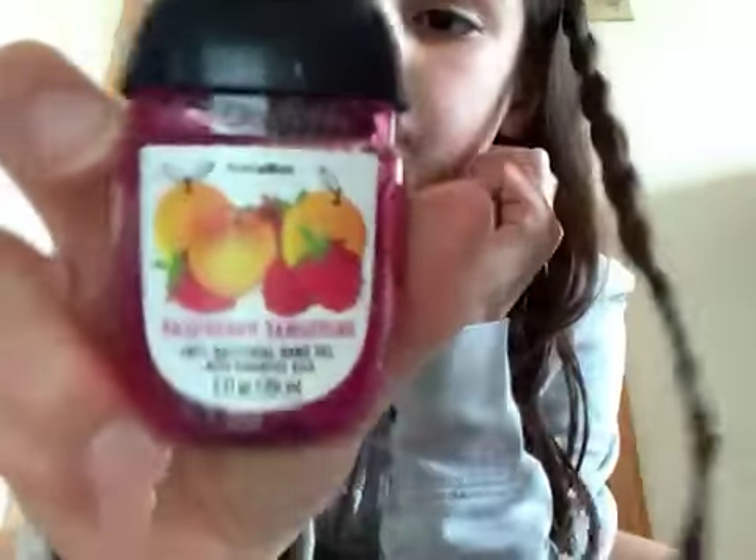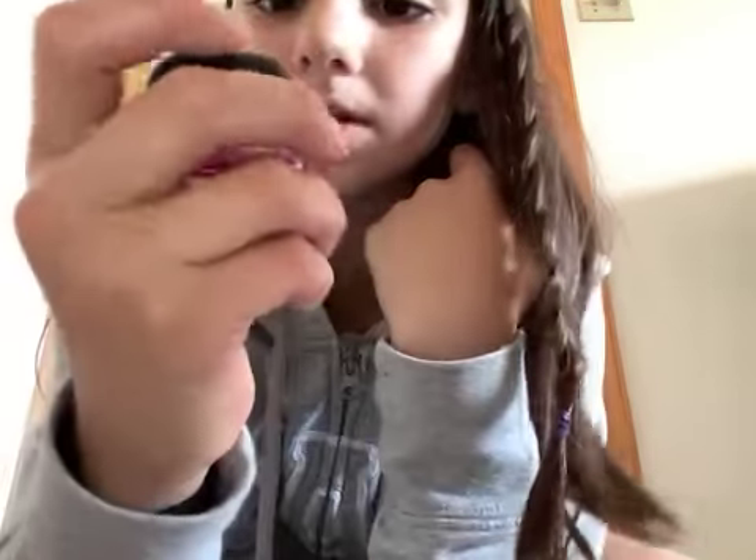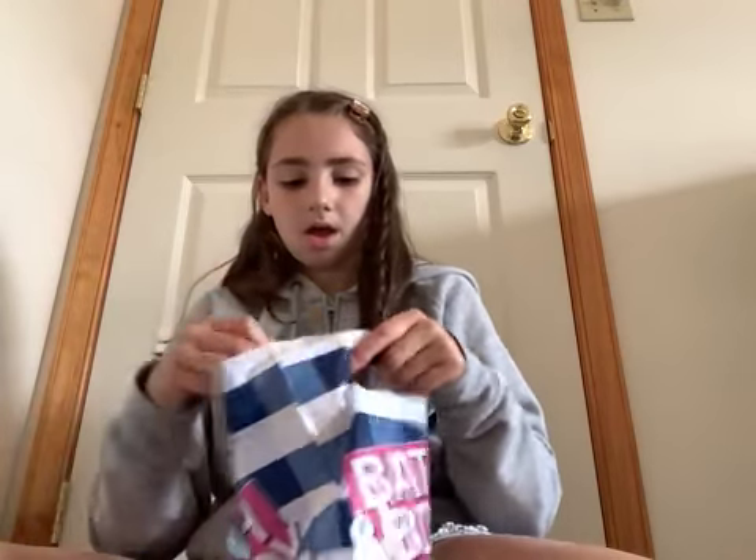Inside Bath & Body Works, I got two hand sanitizers. The first one is Raspberry Tangerine and it smells so good. The next one was Champagne Toast — they both smell amazing, I love how they smell.